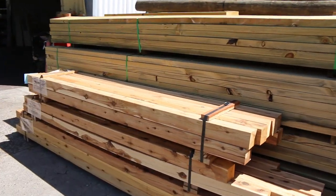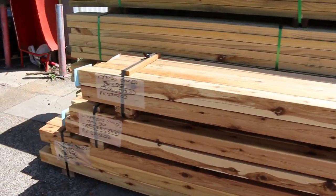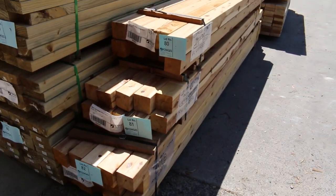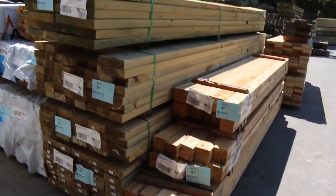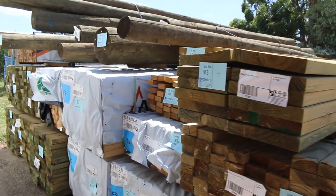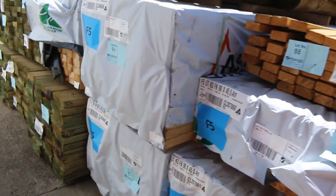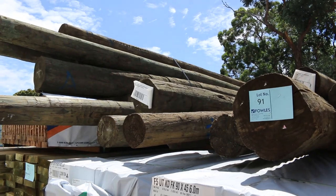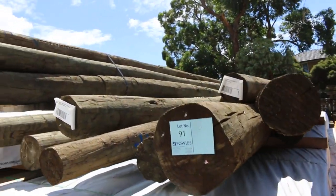Some nice cypress gold 90 by 90s there, lot numbers 80, 81 and 82. Into a bit of framing pine after that and some nice long length 190 by 45 treated at the back there. Another pack of I-joists, lot number 100. And some packs of big long treated pine poles up the top there.